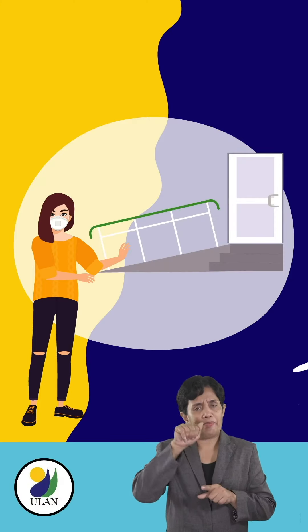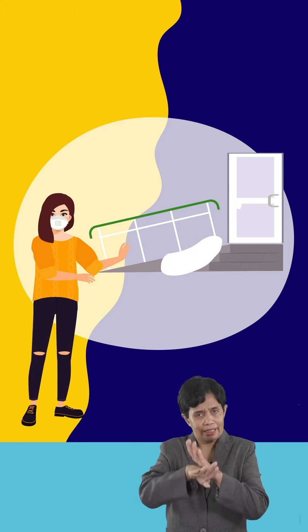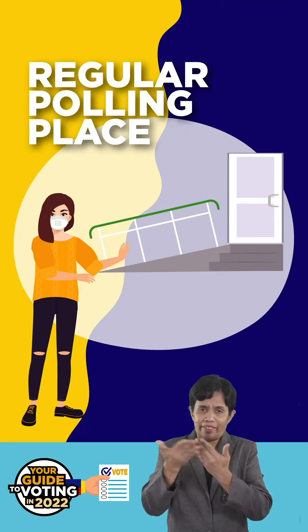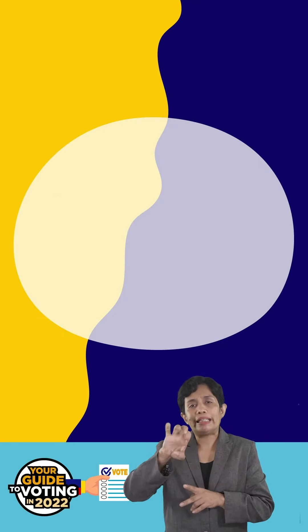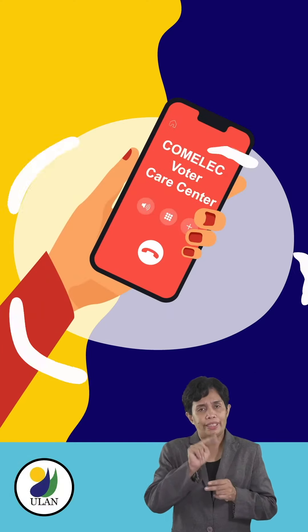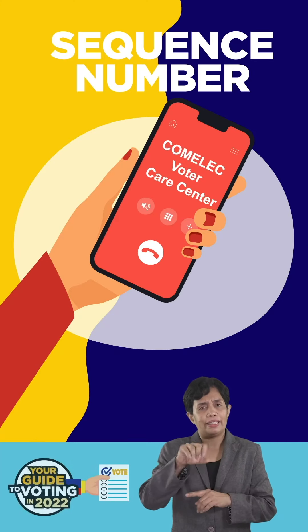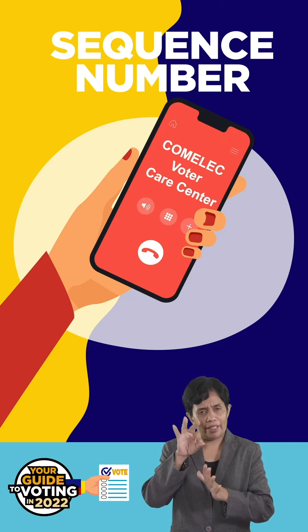Your assister should check if your room assignment is accessible. Based on this information, you can then decide if it's more convenient for you to vote in your own polling place or in an EAPP. If you plan to vote in your assigned polling place, you will need to know your sequence number aside from your precinct number. We have separate videos on how to find out your precinct and sequence numbers ahead of time.